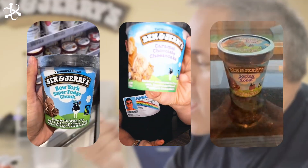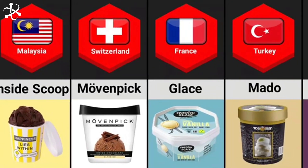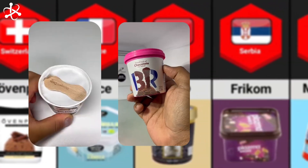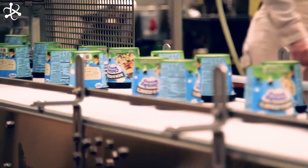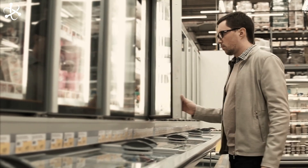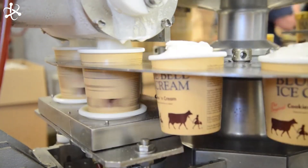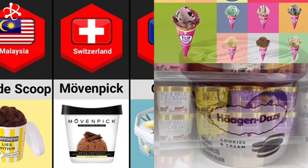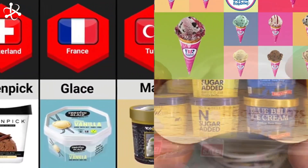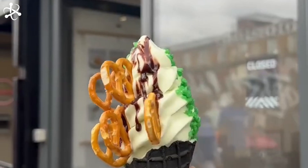Now that we've seen how Ben & Jerry's makes their delicious ice cream, let's talk about their competition. Some of Ben & Jerry's biggest competitors include brands like Häagen-Dazs, Baskin-Robbins, and Blue Bell. Häagen-Dazs is known for its rich and creamy texture, favored by those who prefer a traditional ice cream experience. Baskin-Robbins, with its 31 flavors, offers a flavor for every day of the month. Blue Bell is beloved in the southern United States for its homemade taste and nostalgic flavors. With so many options, there's no shortage of delicious ice cream out there.